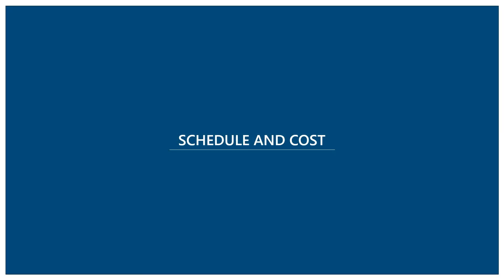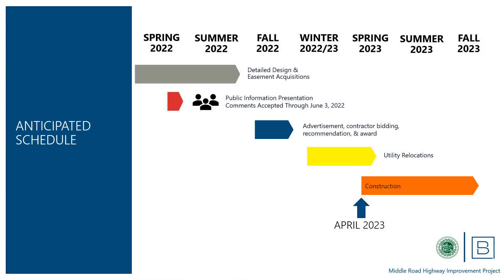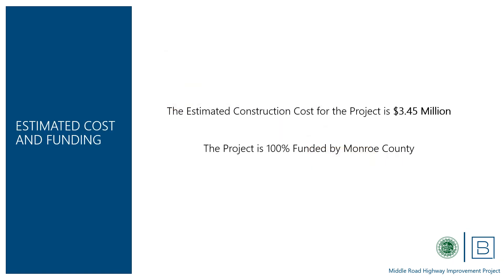Regarding schedule and cost: the project is currently in the detailed design phase. Detailed design and the few easement acquisitions needed will continue through the late summer of 2022. Once design is complete, the project will be put out to bid and a contractor will be selected. Utility relocations are expected to be completed over the winter and early spring. Construction is expected to begin in April 2023 and continue through the summer, with expected completion in the fall of 2023. The estimated construction cost for the project is $3.45 million, and the project is 100% funded by Monroe County.